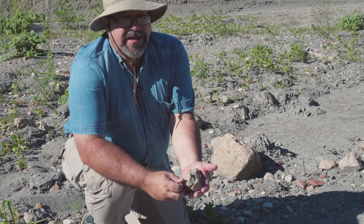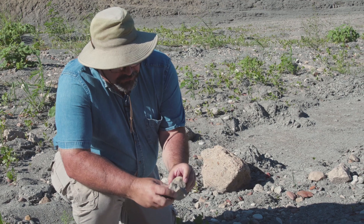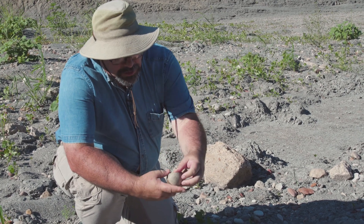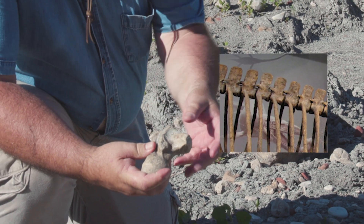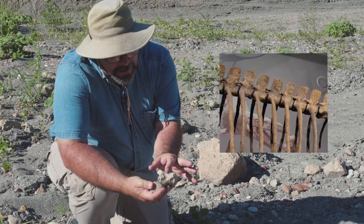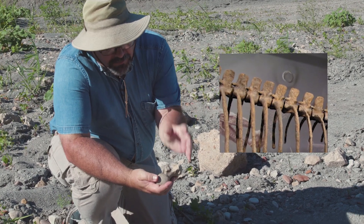Something I learned recently studying mounted specimens at the Perot Museum is that I always thought the ball went to the front and the socket to the back, but actually on the skeleton the ball is at the back and the socket is at the front. The ribs come off here, and there's a straight piece of bone that comes up called the neural arch.